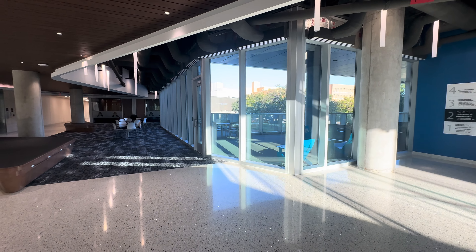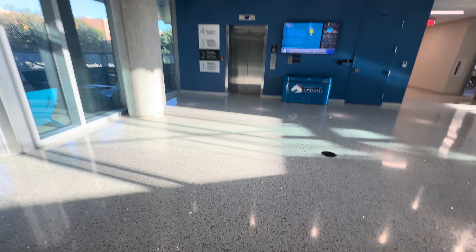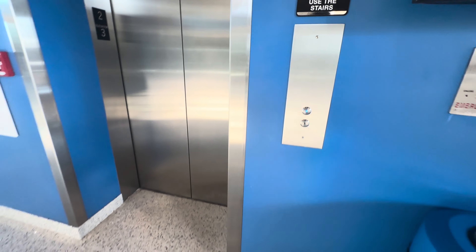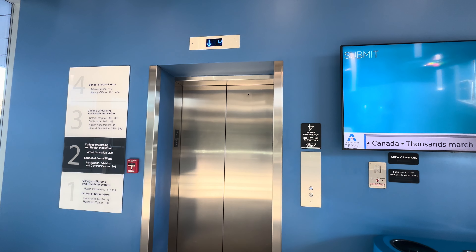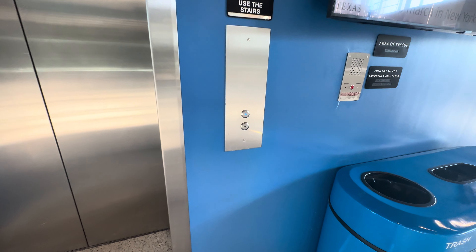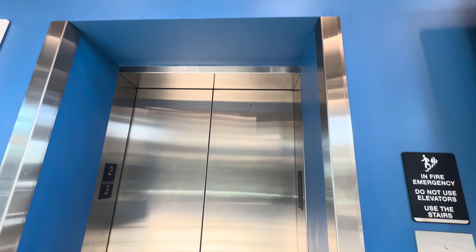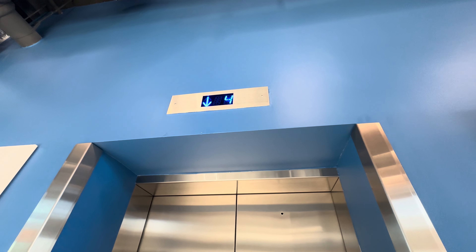Those are going to be the two elevators at the School of Social Work and Smart Hospital. We'll start off with this one right here. They appear to be a third-party install, or maybe Artisan Krupp might have installed this. It's got the blue InnoVision Bruiser CE Electronics indicator.